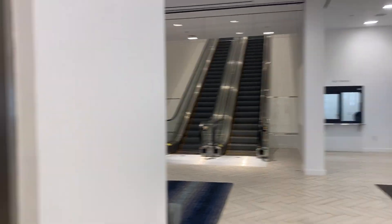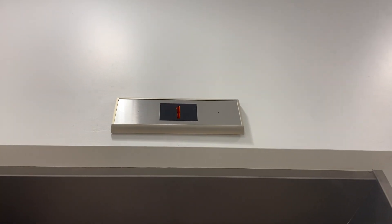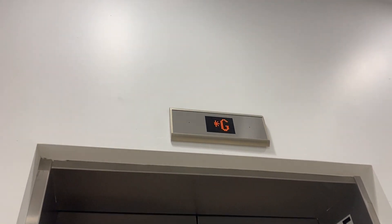So those are the escalators that go up to the store, and then this is the store indicator.